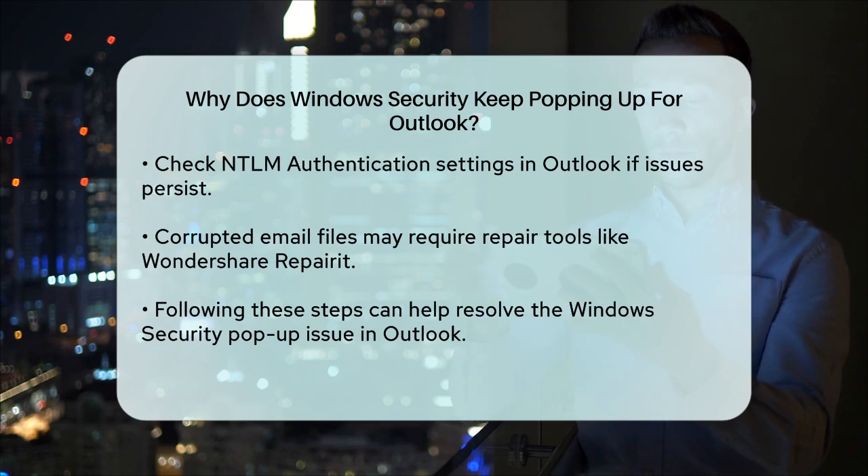By following these steps, you should be able to identify and fix the reason why Windows Security keeps popping up for Outlook, helping you to work more smoothly and efficiently.